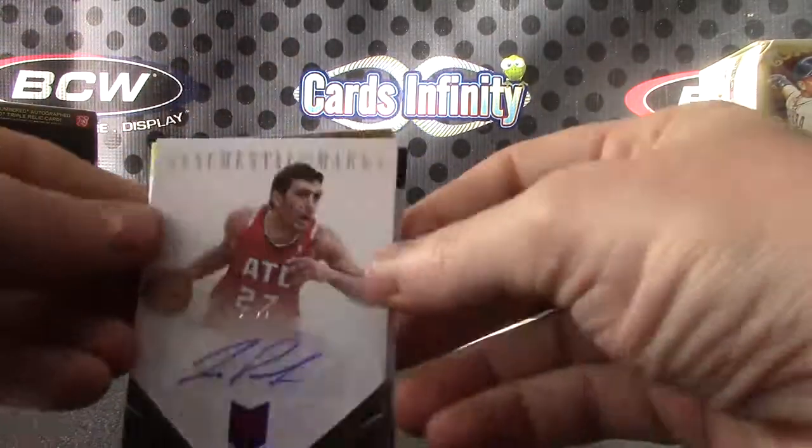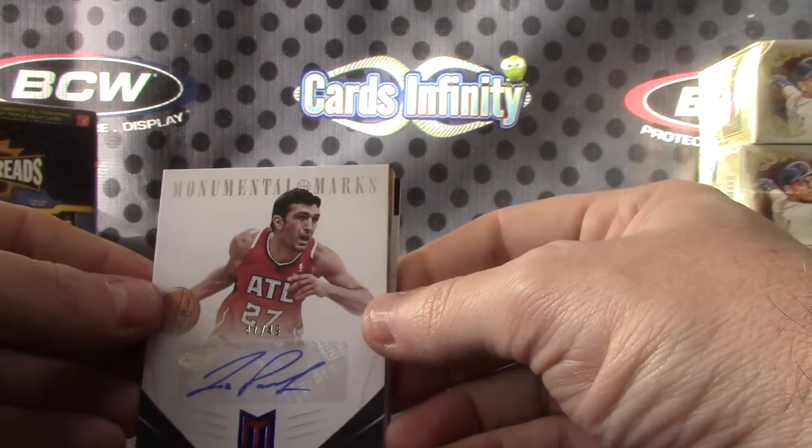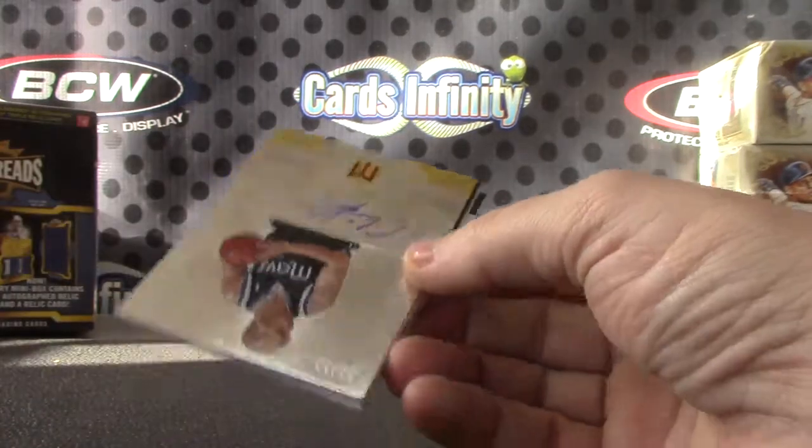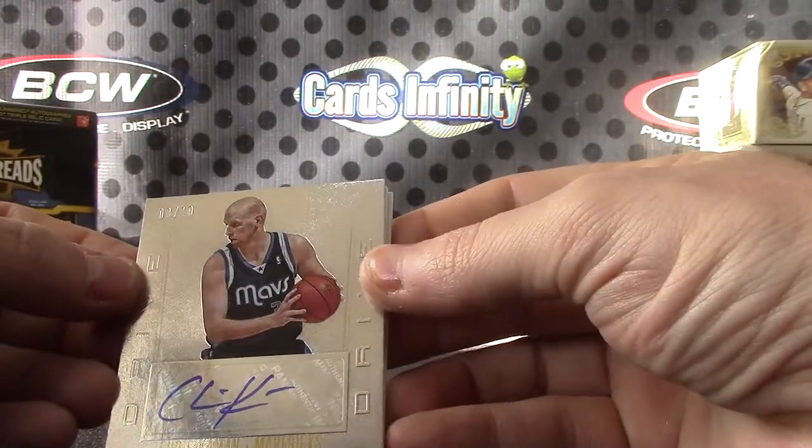Flip and turn — number two forty-nine. Zaza Pachulia. Okay, back — number two, only ten on this one, nine of ten. Chris Kaman.